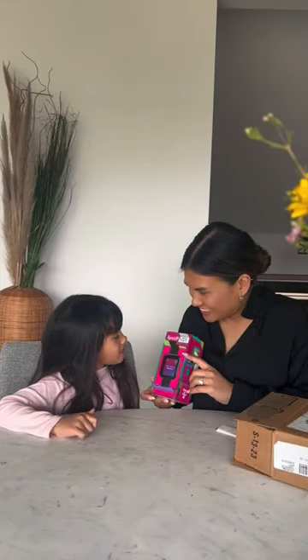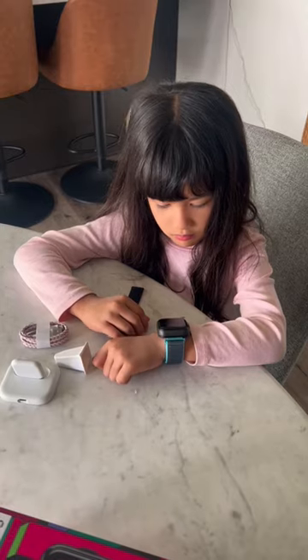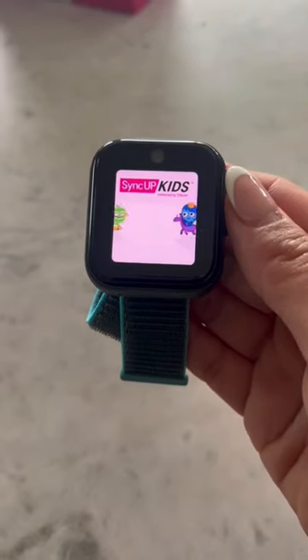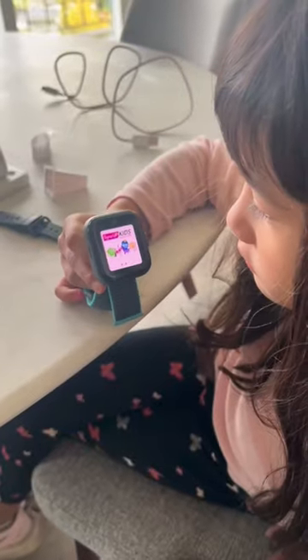My daughter was super excited when I told her a package arrived for her. It's her first smart device, so of course she couldn't wait to get her hands on it. Setting up the watch was easy and it had some really cool features — who should be in her approved contacts, boundary settings, do we need to set up a school mode?